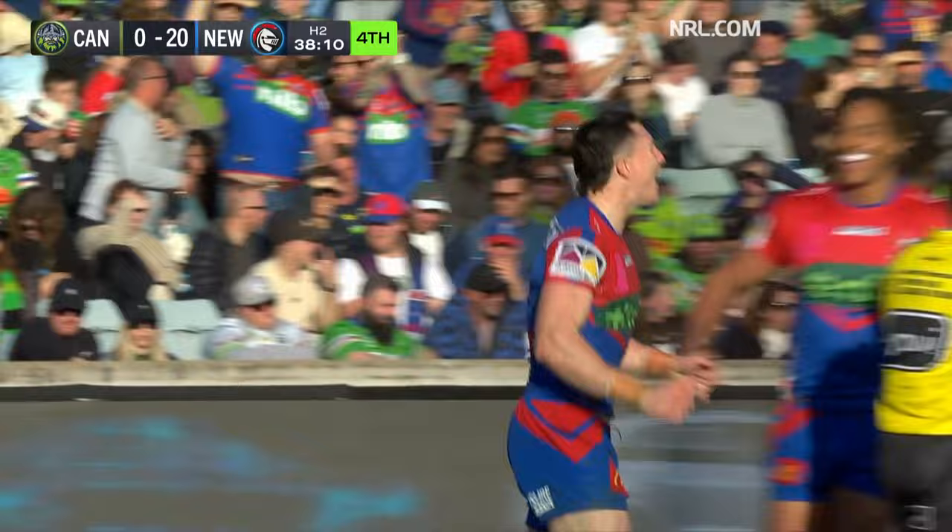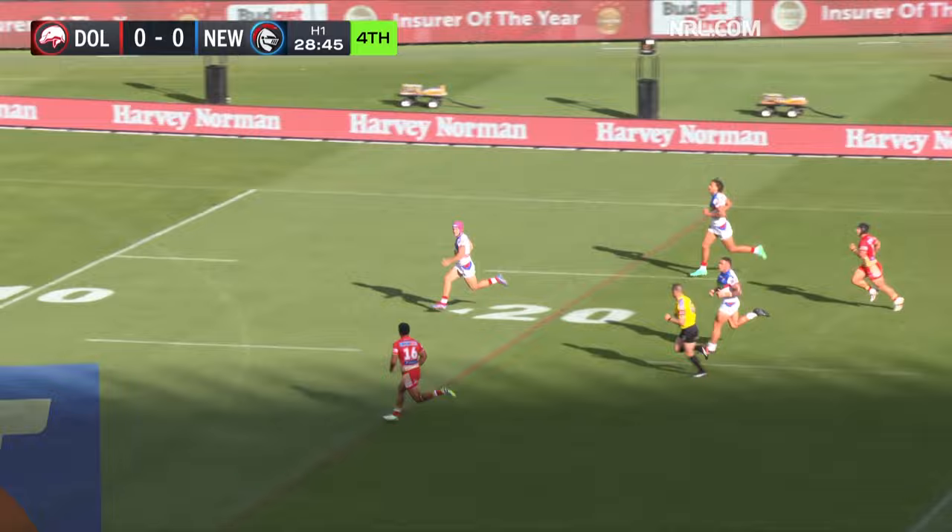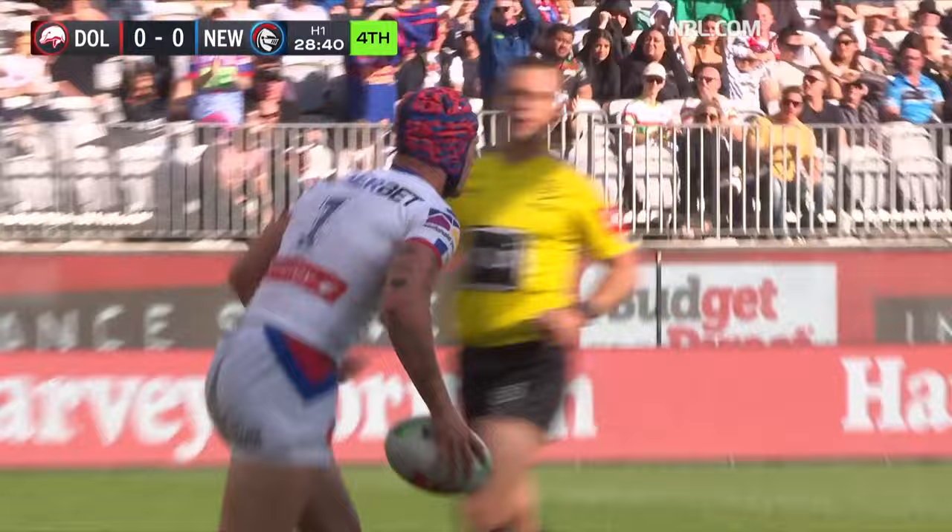It has the fingerprints of Ponga and Gagai all over it. As we said at the start of the game — that combination for Young. Look at the speed — too much for O'Sullivan. Back to Kalyn Ponga — what play by the Knights. He wants to score underneath the post and he does. It was beautiful to watch.